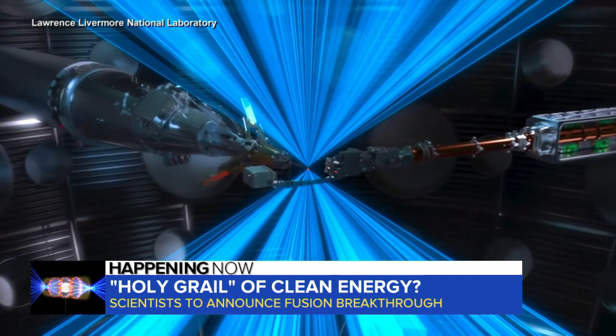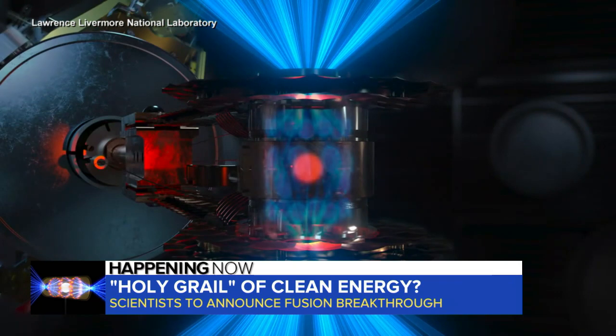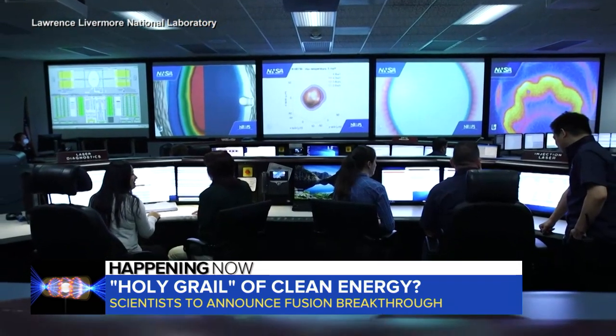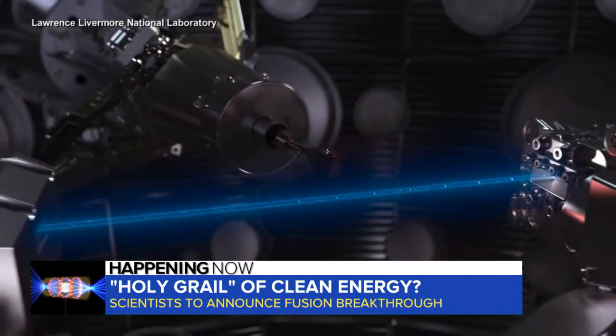The whole point is you want the individual atoms to be going so fast that when they run into each other, they overcome the repulsion, slam into each other, fuse, and then blow back apart and release way more energy than they had to begin with. Since helium weighs less than hydrogen, the difference becomes energy — and it's that energy that could one day be used to power our everyday lives.